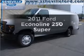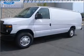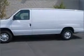Introducing the 2011 Ford Econoline 250. If you're looking for a first-rate auto, this one could be yours today.